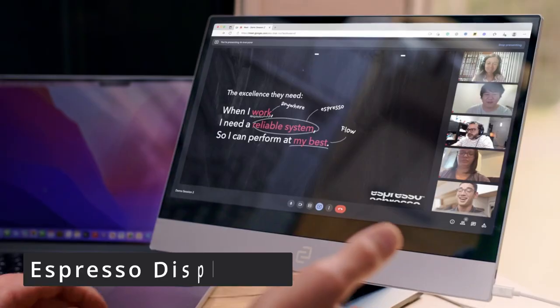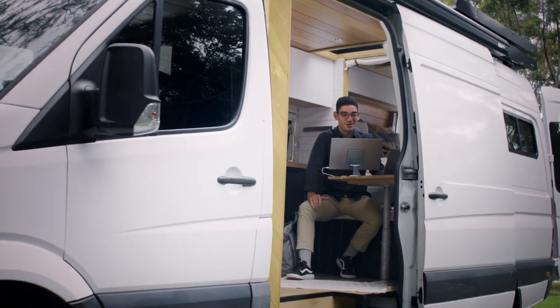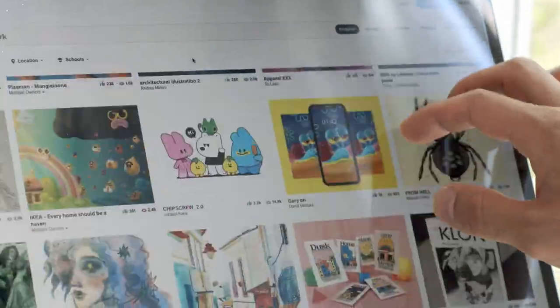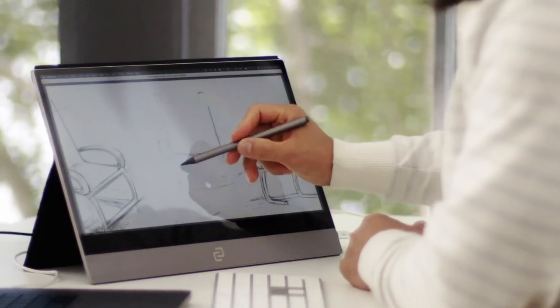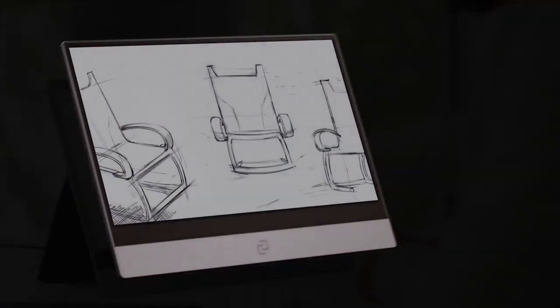Work on the go with the Espresso Display V2 portable monitors. Integrate your monitor with Mac, Windows, iOS, Android, and other devices to maximize your performance anywhere. The collection includes three products, all with unique features. The Espresso Display 15 Touch V2 in particular boasts a 15-inch screen with touch capabilities, while palm rejection technology allows you to make markings and edits on the screen without any accidental smudges.